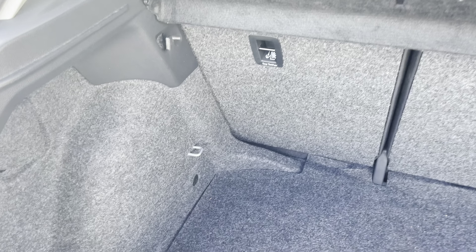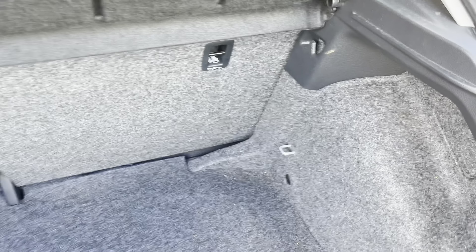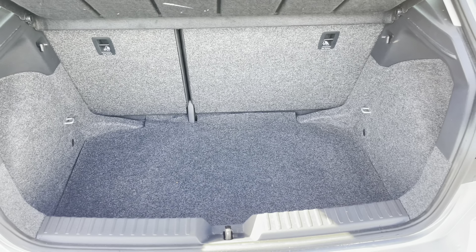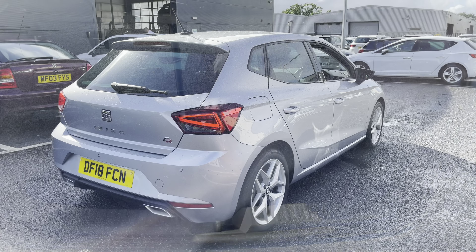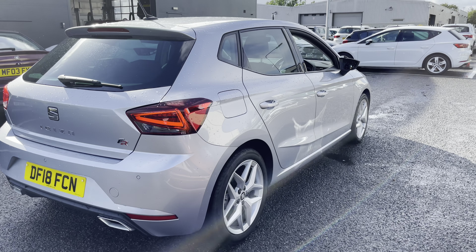The vehicle comes with a great size boot space — plenty of room there for a suitcase if you're looking at getting away for the weekend, or if you're looking at going on a day trip there's plenty of room for any type of personal items you might need to carry.